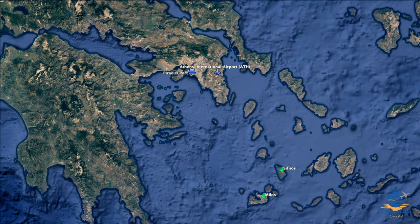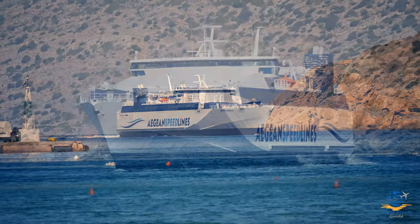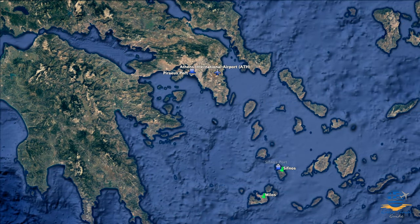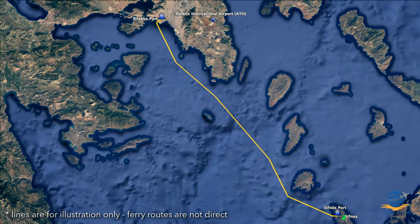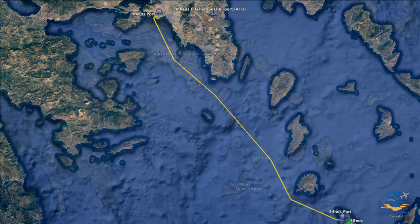Before we explore the delights of Sifnos, let's first cover how you can get to the island. Sifnos lacks an airport so you'll need to arrive by ferry, but there are still a couple of options to consider. If you're arriving in Greece via Athens International Airport, the most direct route is a ferry from the main port of Piraeus. These run daily in high season, take between two and a half and five hours, and cost from 35 to 70 euros, with the most expensive tickets being the faster high-speed ferries.